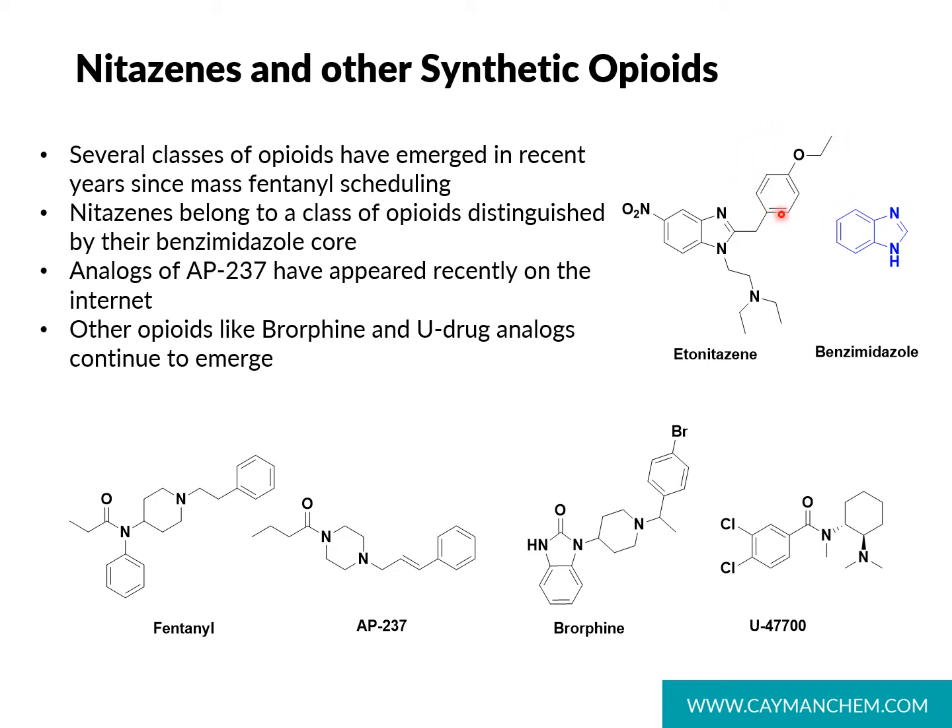One of those characteristic chains is the benzyl moiety, shown here, and the other is the diethylaminoethyl chain, shown here.